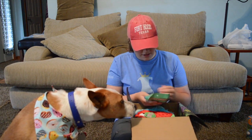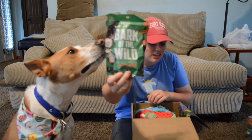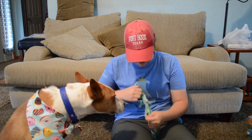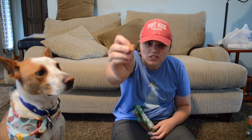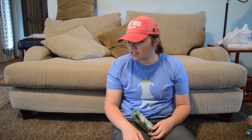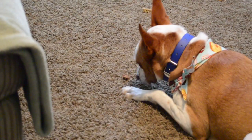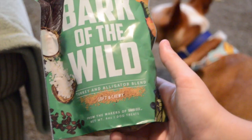Next thing in the BarkBox is Bark of the Wild Turkey and Alligator Blend. He might like these — we'll see. So there's what they look like. I'll bring back the other treats so you can see them too. And Fowler says... oh! He took it! But he's not eating it. Oh, maybe he is. So I guess it is a yes on the Turkey and Alligator Blend.